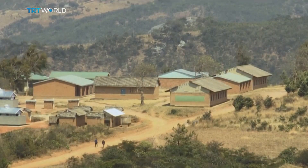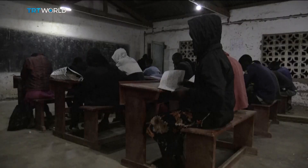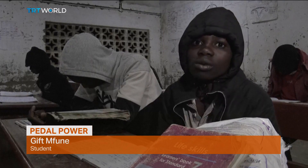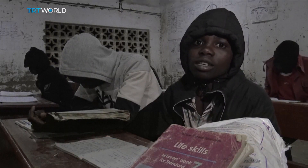Out of 18 schools in the area, only this one has electricity. Students say Nikosi's innovation has changed their lives. In the past, we had to study by candlelight, and whenever there was no money to buy candles, we could not study. Now that we have access to electricity, many more of us will pass our exams.